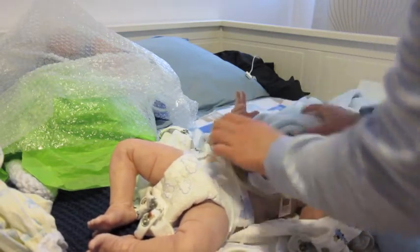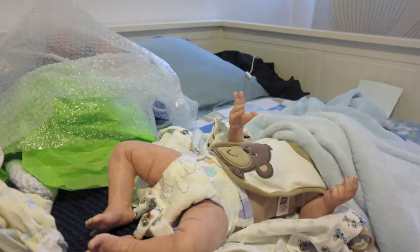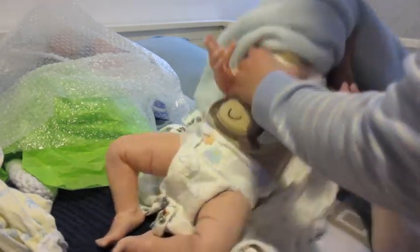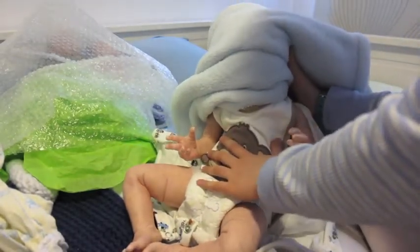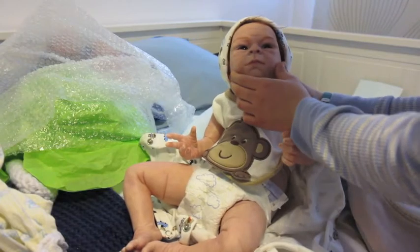Are you guys ready? You can kind of see. One, two, three. There he is.